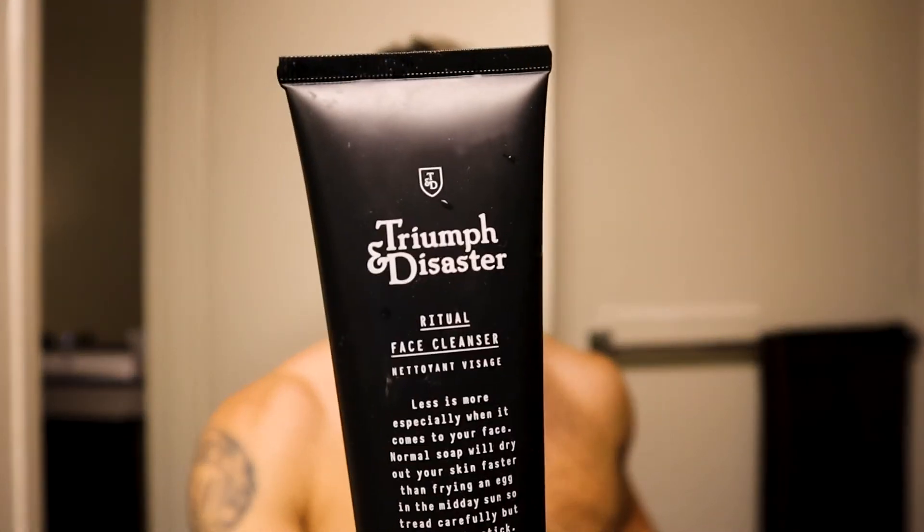That's how I shave. Thanks to Ethos for giving me this Triumph and Disaster facial cleanser. Stay tuned for a skincare video where we go through basically the entire line of Triumph and Disaster stuff and how to take care of your skin a little better, especially while you're in quarantine. Make sure you go check that out — it's a lot of fun, very informational. Thanks for joining me and welcome to my private space and my bathroom. I bet you never thought you'd be in here. Wash your hands, stay safe.